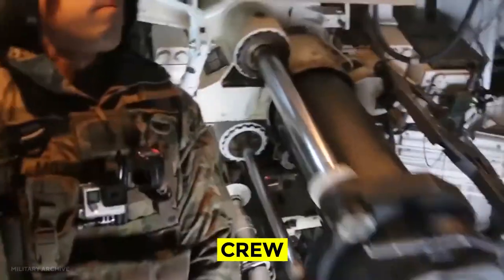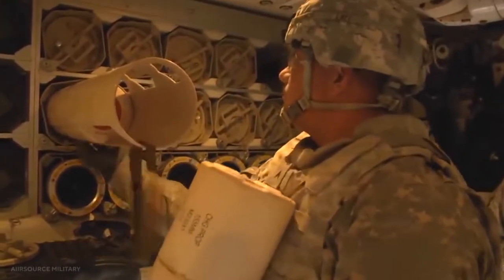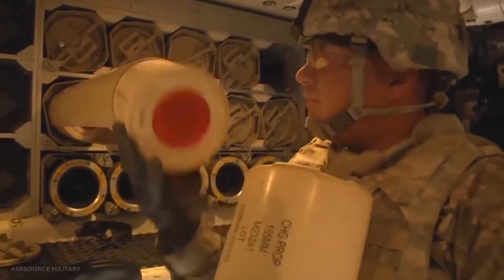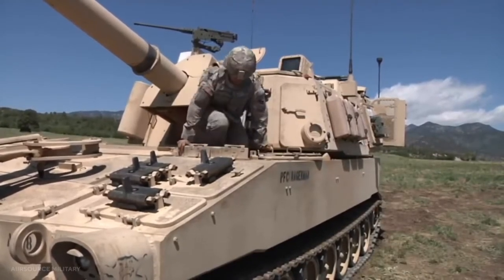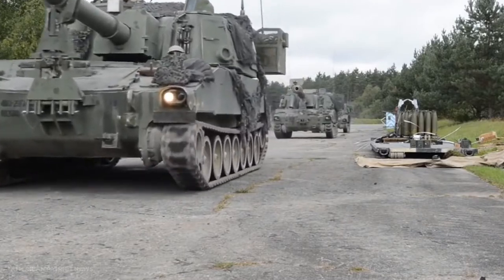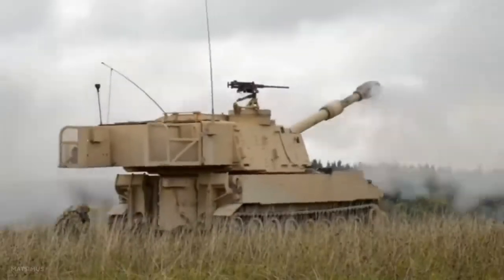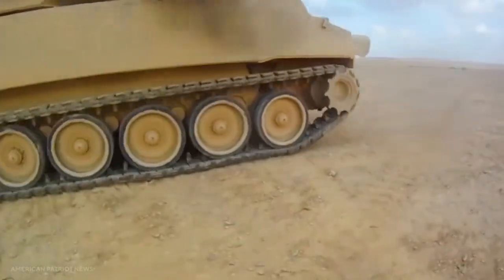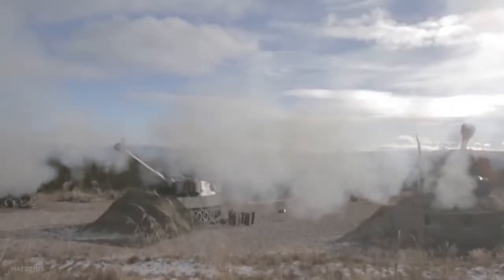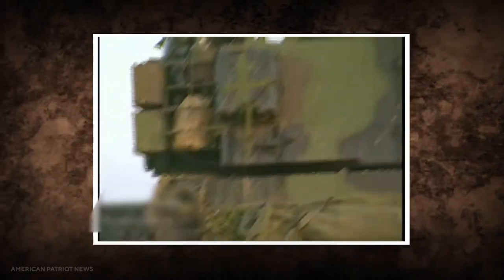Six people work on the M109: the commander, gunner, driver, and three ammunition members. The hull is built entirely of welded aluminum armor, protecting against small-arms fire and shell splinters. The driver sits in the hull's front left corner, with the power pack to the right and the turret to the rear. A single-piece hatch cover opens to the left, and three M45 day periscopes are mounted in front of the driver. Small metal flaps can cover them, and a passive night vision periscope can replace one of the day periscopes.